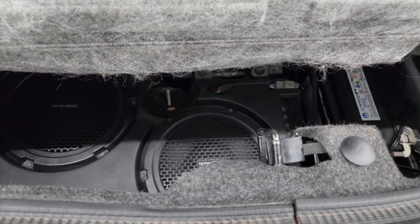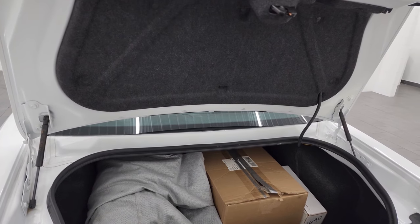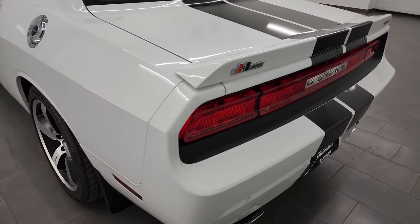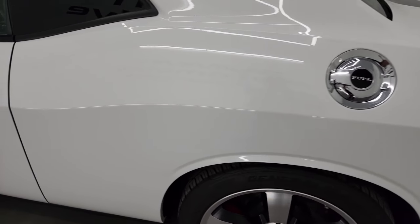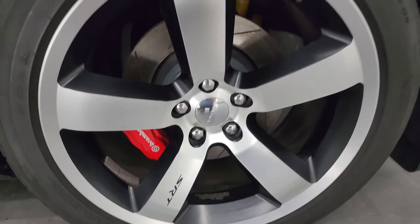This one does have the Harman Kardon sound system. You get your tire inflator kit and that's where your battery is located as well. You can see the shocks are doing a nice job holding that trunk lid up — something you always want to check, especially on the older Challengers. Coming around to the driver's side, just as clean as the passenger's side. No major dents or dings on the rear quarter. This back wheel is just as nice as the rest.